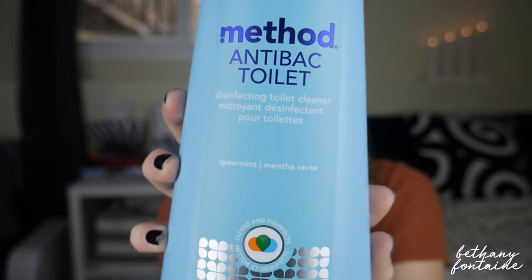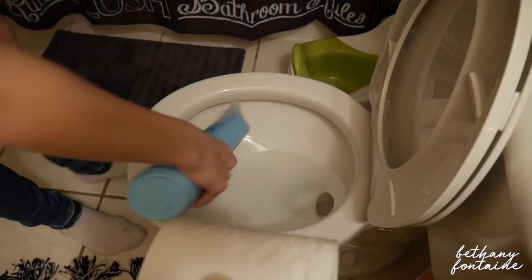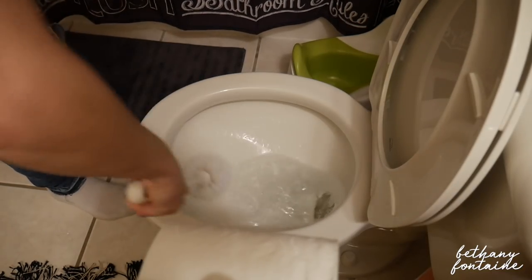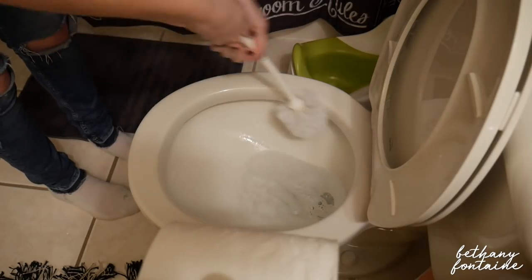Lastly, I got the Method toilet bowl cleaner in spearmint scent. It smells so good — usually toilet bowl cleaner is not something you want to be breathing in, but this one I definitely want to breathe in because it smells amazing. It's a disinfectant and kills 99% of bacteria, which is really important when cleaning your toilet. It's really easy to use — just a twist-and-turn cap, so it opens and closes cleanly. It doesn't drip down the side like a lot of other toilet bowl cleaners do. I highly recommend it.